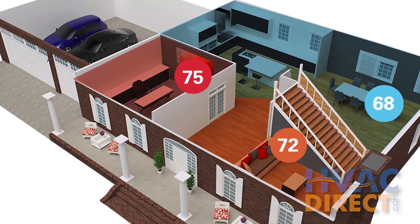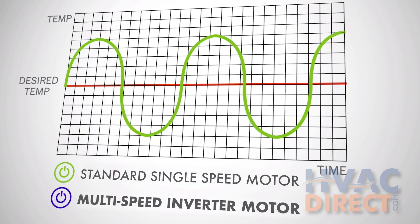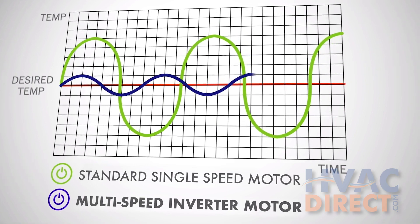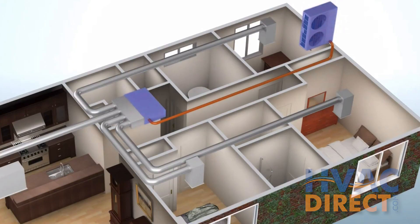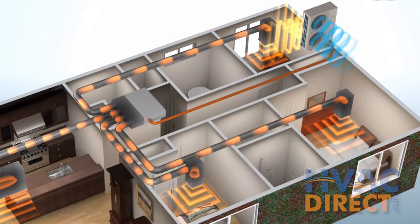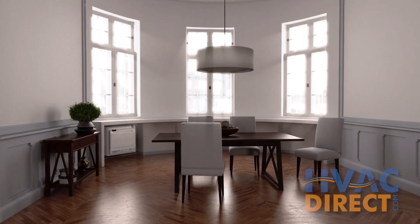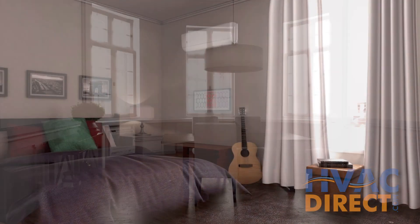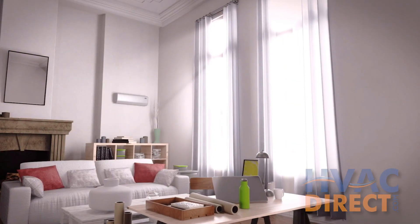Multi-zones use unique inverter technology, achieving multiple speeds of operation, allowing maximum comfort and efficiency. This allows one or more heating and cooling indoor units using just one compact outdoor system. Each zone is independently controllable and customizable, even further increasing the efficiency of the system.